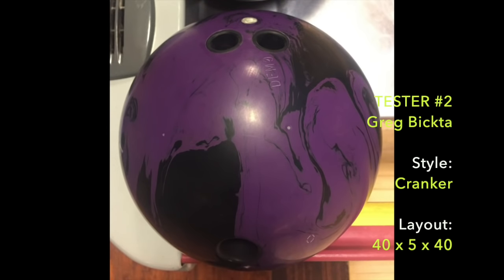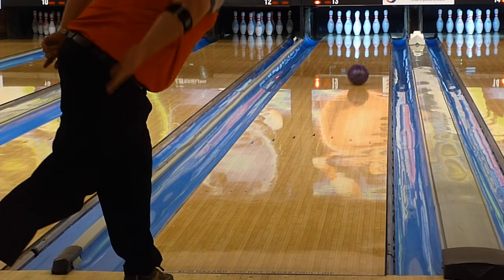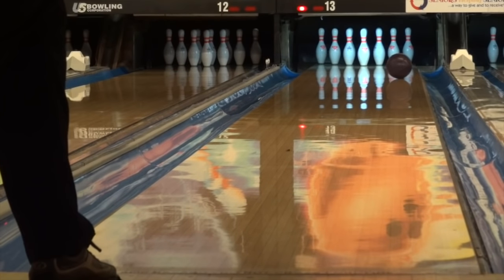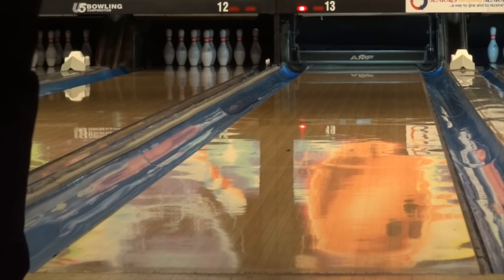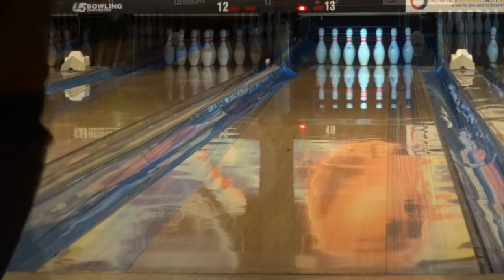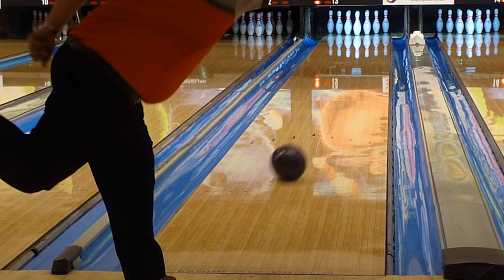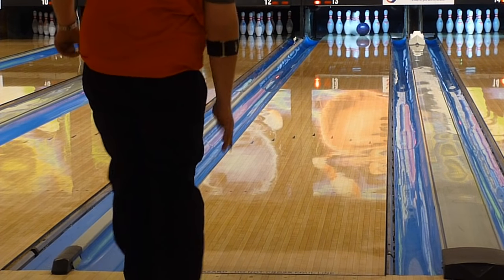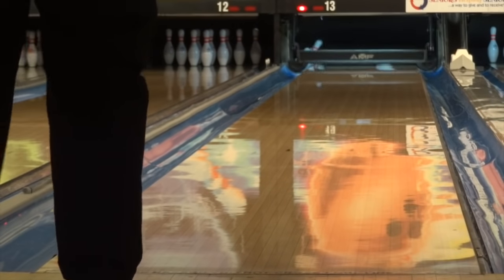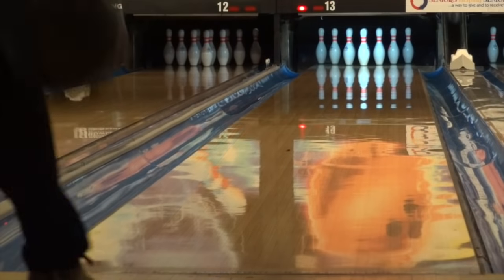Tester 2, Greg, was impressed with the ball motion from the first roll and continued to be impressed. The Motive Jackal Ghost is a ball that you can trust to roll. Greg, who sometimes gets fast with his feet and can blow through the break point on his misses, found that much harder to do with this ball. It has such a heavy mid lane roll that he didn't have to worry about that. With his rev rate many balls can seem continuous and the Jackal was no exception — it really drives heavy through the pins. Greg got fairly deep, comfortably feeling confident that this thing will always turn over.